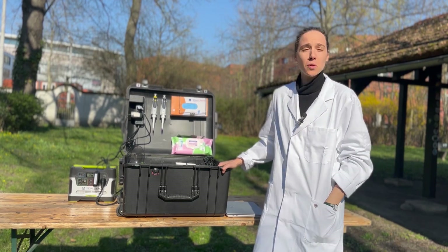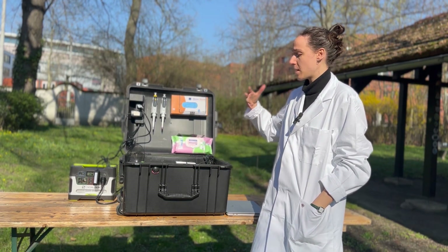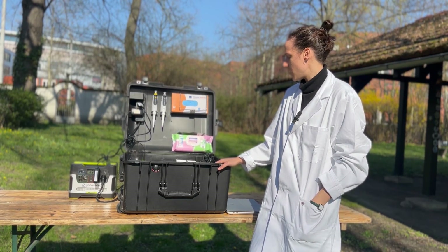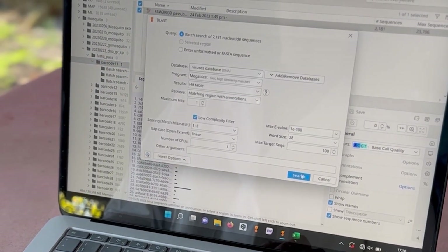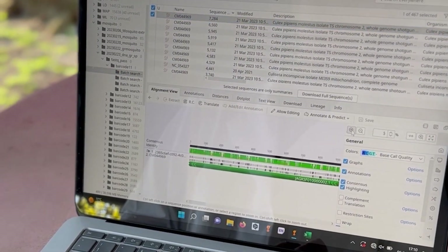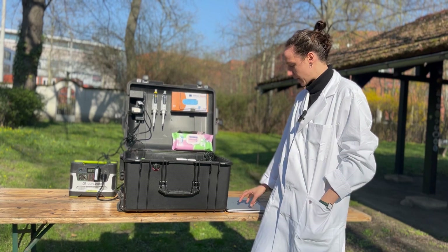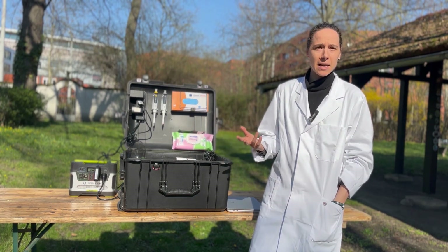Data analysis is the most crucial step in the whole sequencing process, and when taking this platform into the field, we want to do the actual data analysis there directly. It's important to have software that can function easily offline. In one of our projects, we sequence mosquitoes directly on site from the traps all the way through to data analysis. The software we use is quite user-friendly so that even non-bioinformaticians can work with the data, analyzed directly on the laptop you take with the whole setup. We've developed three different pipelines with three different databases.